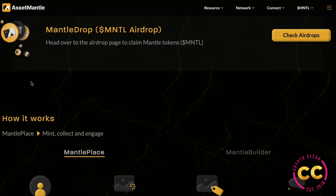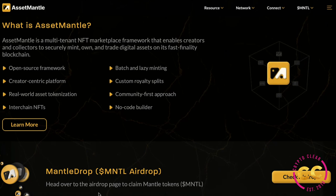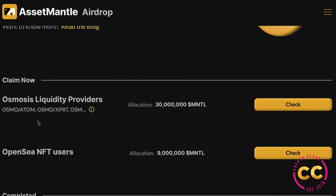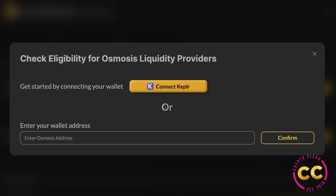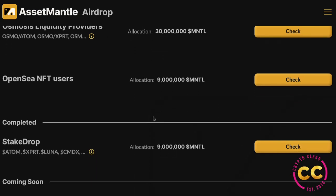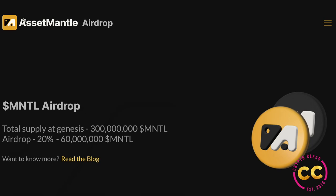We go to the Mantle airdrop — MNTL is their native token. Head over to the airdrop page to claim Mantle tokens. The total supply at genesis is 300 million, and their airdrop is 20%, so 60 million. For what we can claim now, the Osmosis liquidity providers allocation is 300 Mantles. You can check your eligibility by connecting your wallet or entering your wallet address. There's also an allocation for OpenC NFT users of 9 million Mantles, with some airdrops completed and some coming soon.